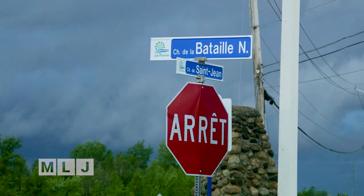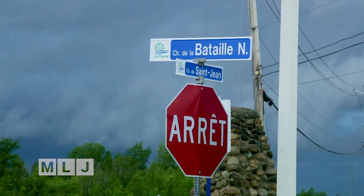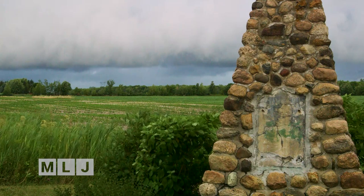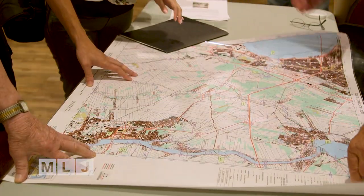Historians have traditionally believed the site of the battle was at what is now this intersection, but Lebeau says his research and the map show the battle actually took place several kilometers away.